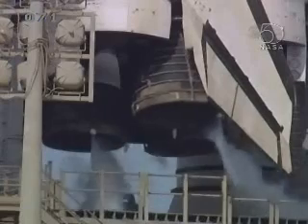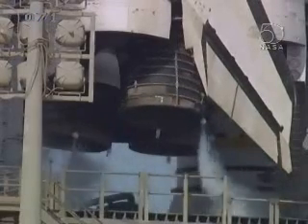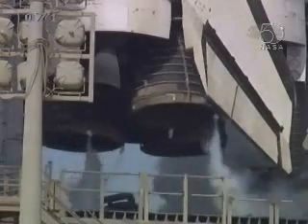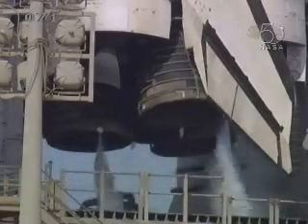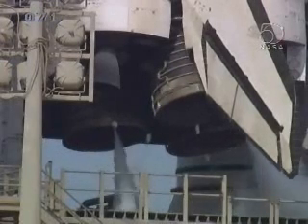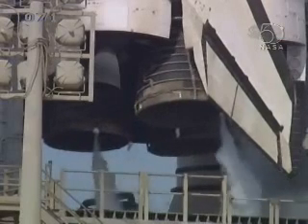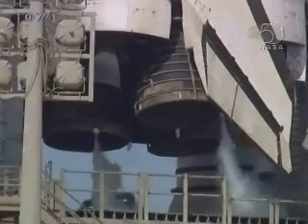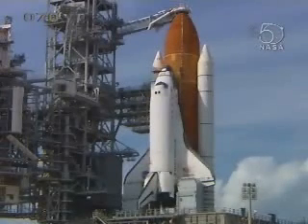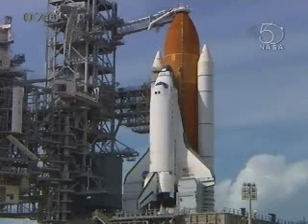Main engines now being steered through their final checks. Final steering check before main engine ignition. Flight controls have also been checked out and are go for launch. Main engines are in the start position. DLS is go for ET-LO2 pressurization.